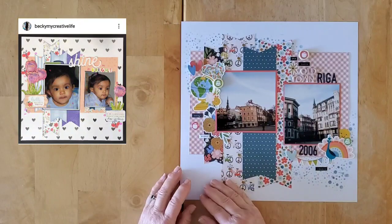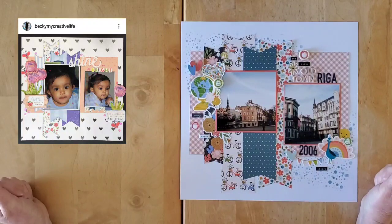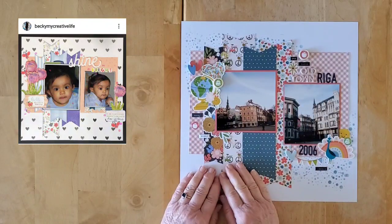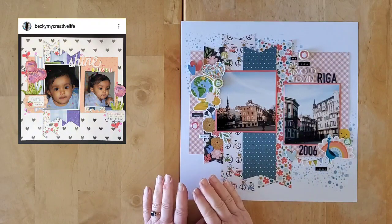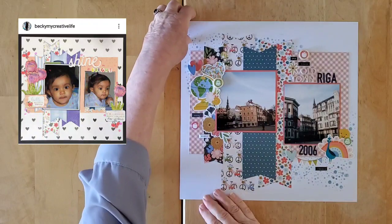Today I am scrap lifting my lovely friend Becky — Becky from My Creative Life. Look at those photos, aren't they just adorable? I stayed fairly close to her scrap; I might have filled this area maybe a little bit more, but I stayed fairly close.